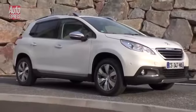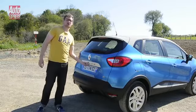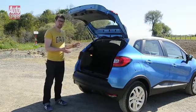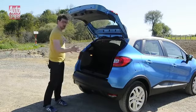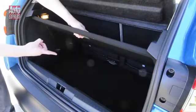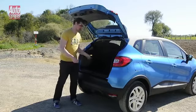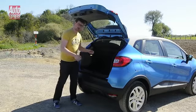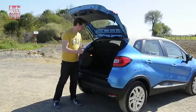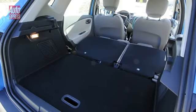The Captur also mixes some of the traits of an MPV, and that extends to the boot. In standard form it has 377 litres of space and a nice rectangular opening that makes it easy to load. However, you can expand that in a number of ways. There's 85 litres of space underneath the boot floor, and the boot floor also flips over — it's got a hard plastic side on one side so you can store your muddy boots. The back seats also move forward and backwards by 160 millimetres, giving you 455 litres of space when pushed forward. The seat backs also go down 60/40, giving you over 1,200 litres of boot space.